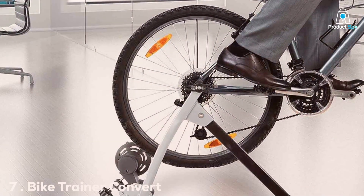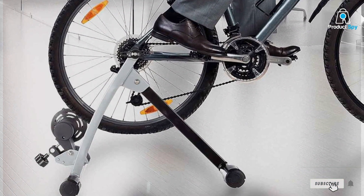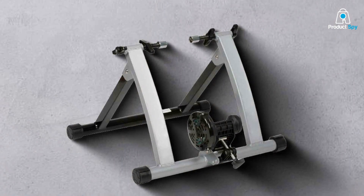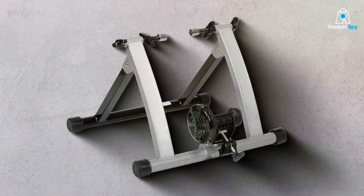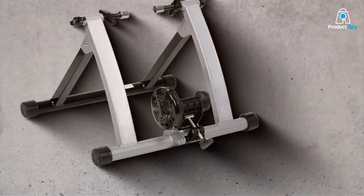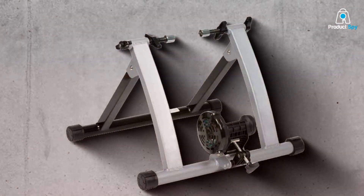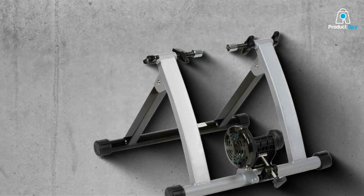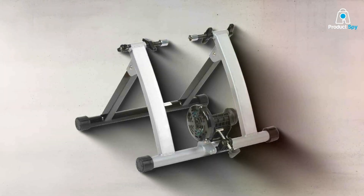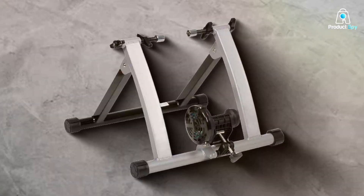Number 7: Bike Trainer Convert Stationary Kit. The Bike Trainer Convert Stationary Kit offers a seamless solution for converting a regular bicycle into a stationary training device. This innovative kit is designed for ease of use, enabling quick conversion and straightforward setup. The high-quality components ensure that your bicycle is securely fastened and stable during training, providing peace of mind and a safe workout environment. Clear instructions guide users through the process without the need for specialized tools, making indoor cycling accessible to a wider audience.